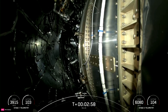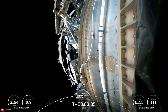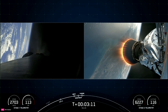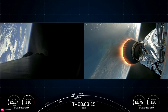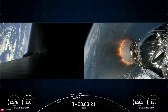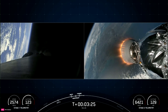Fairing separation confirmed. Excellent news — we were able to see and hear the call out for confirmation of fairing separation. You can actually see one of the fairing halves falling back to Earth on your right-hand screen.